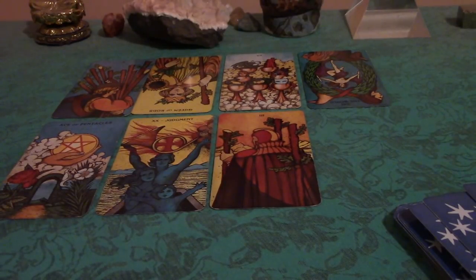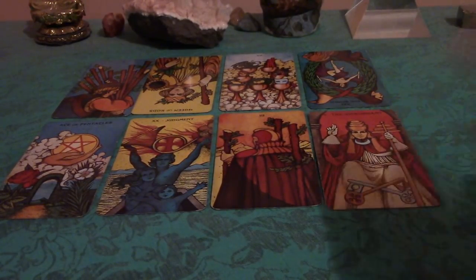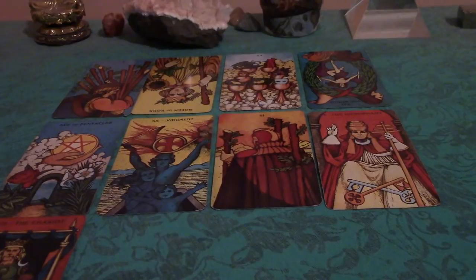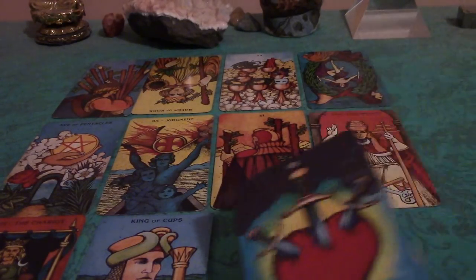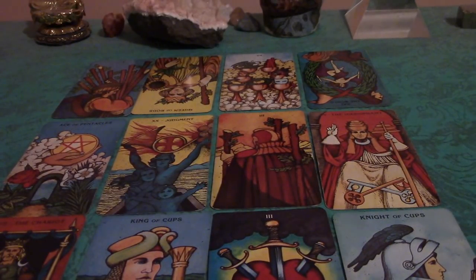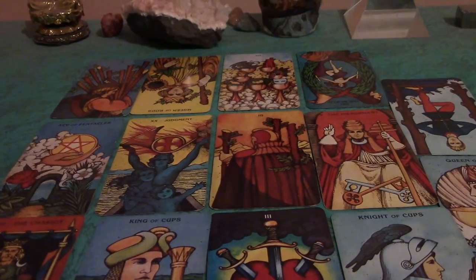This is a special spread that I devised for this actual reading, and I am going to tell you what each position means after I have laid out the cards, so do not fret. Okay, actually, this is kind of good because I think I'm going to be pretty well in frame with these for the most part. Interesting — that was a card that had been at the bottom of the deck, and I actually picked it.